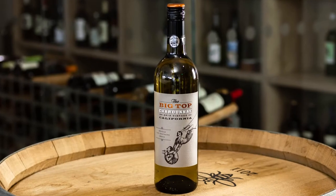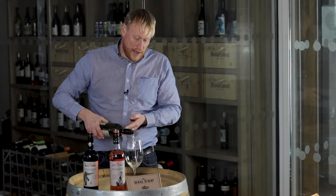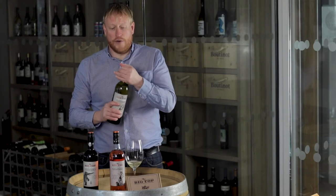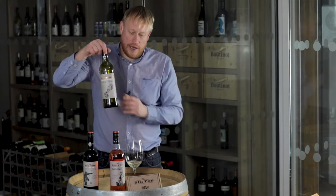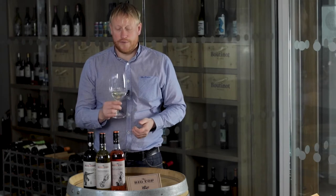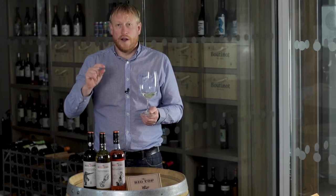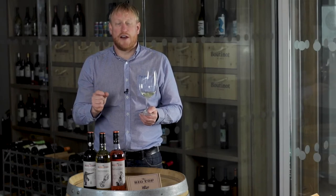In terms of the white, it is an unoaked Chardonnay. It's sourced from various areas of California, particularly from the Lodi area. On the nose it has this lovely Chardonnay character to it — very expressive. I detect characters of green and yellow apple, a little bit of tropical fruit. I get a fresh pineapple character on the nose, and there's a little bit of citrus there as well.